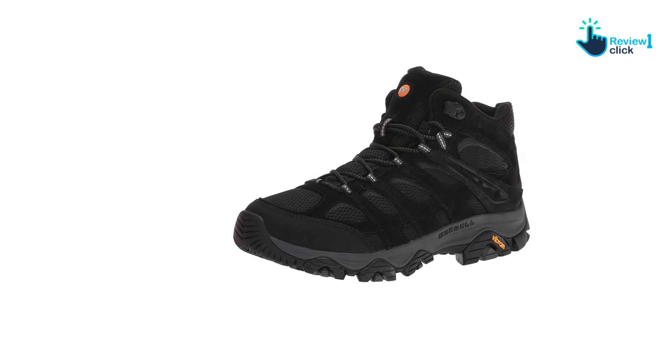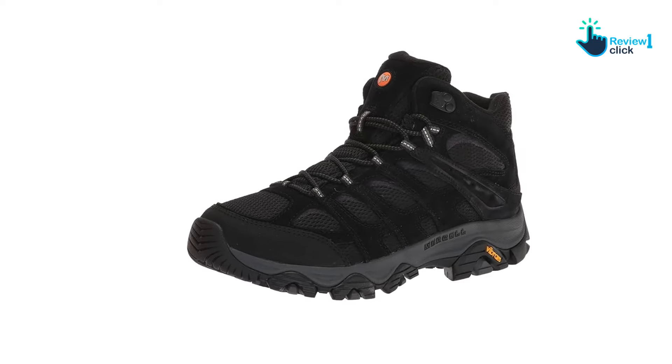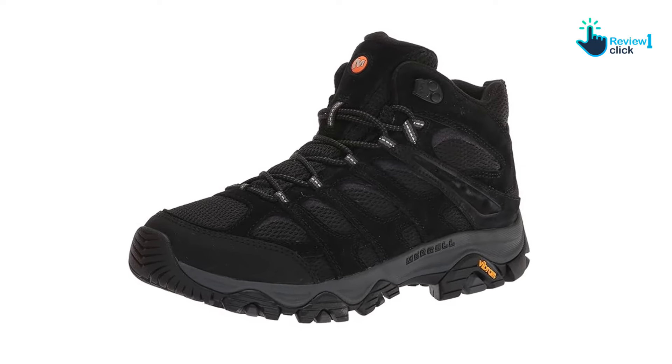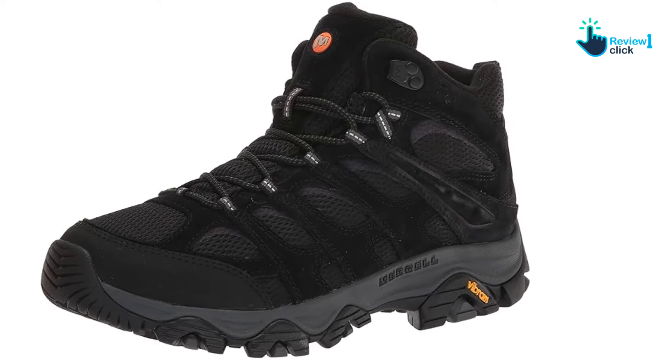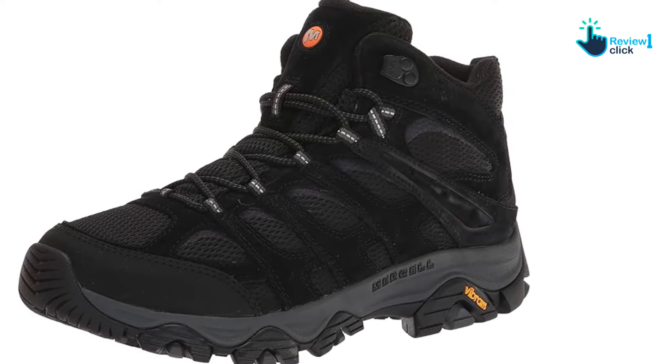After testing, we would trust these boots for short and long hikes in varied dry terrain, and they perform just as well for beginner or experienced hikers.